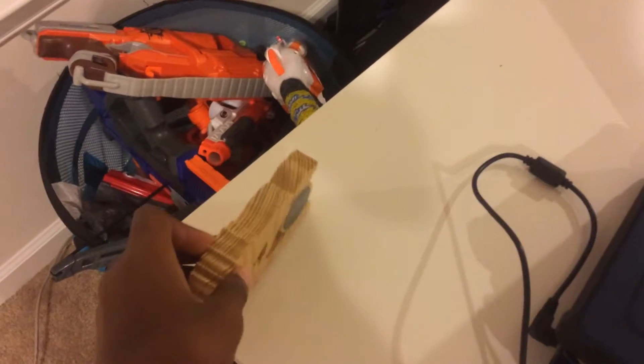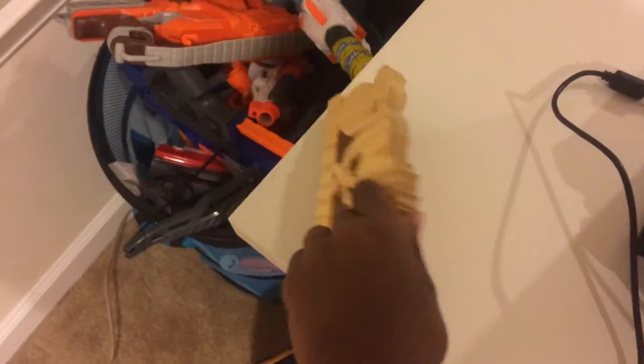I have my Nerf gun backpack — it's usually what I carry all my computers in. That's like a wooden thing from my school. I'll tell you about that later. That's my Surface, and then that's another laptop I found in my garage from a long time ago.